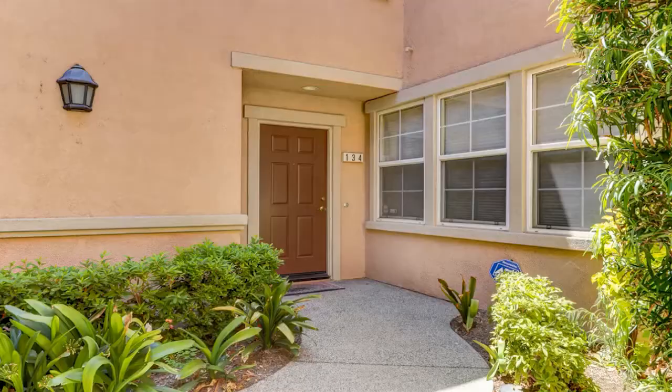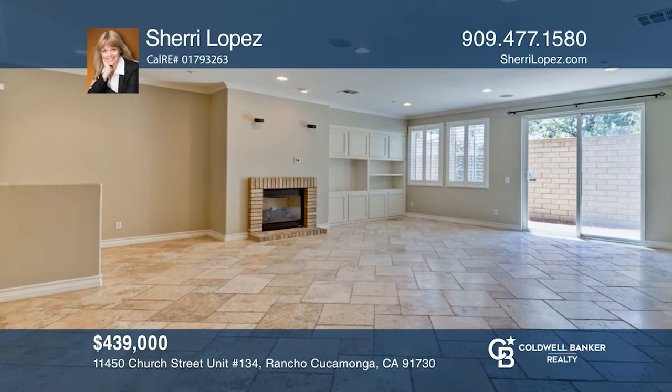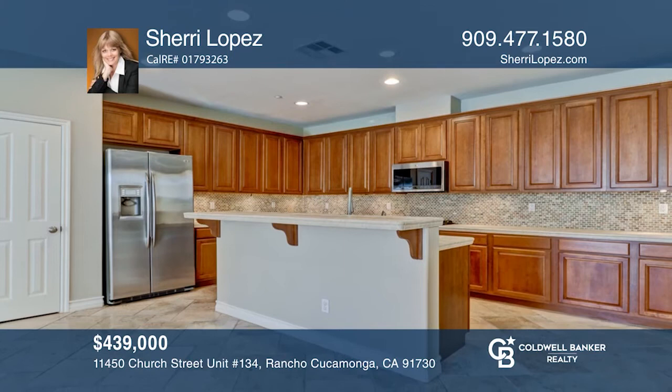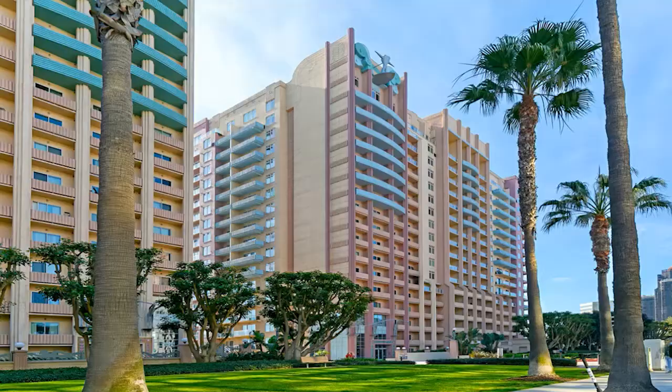This beautiful three-bedroom, two-and-one-half bath condo was a former model home. The kitchen features stainless steel appliances and a pantry. The large living space leads to a patio ideal for entertaining. Upstairs are the bedrooms, a laundry area, and two baths. Amenities include a pool, spa, barbecue area, and a park across from the unit. Don't miss your chance — plan a tour with Sherry Lopez today.